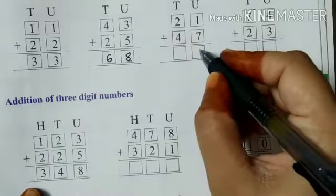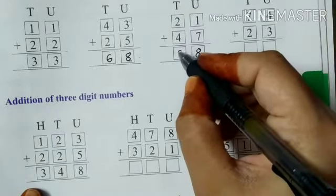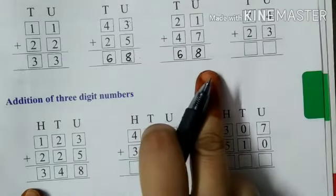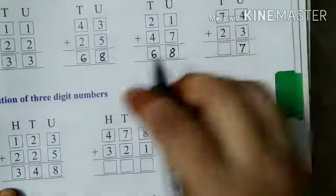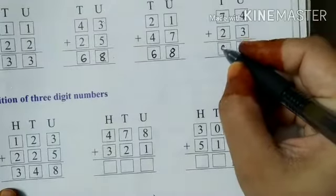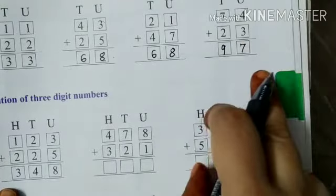Similarly, one plus seven will give you eight, and two plus six will give you — two plus four gives you six. So it becomes 68. Now four plus three: five, six, seven — gives you seven. And seven plus two: eight and nine — gives you nine. So what is the number? It is 97.